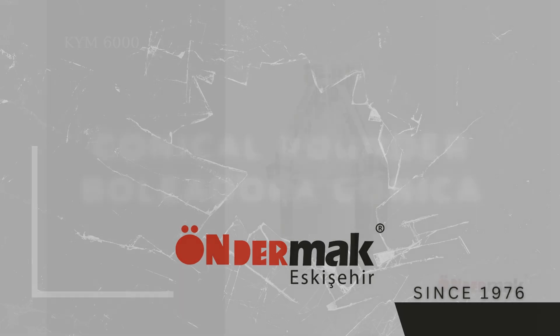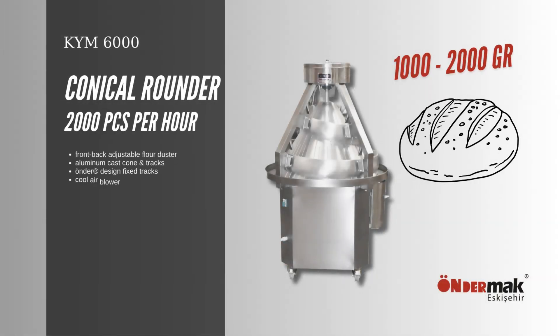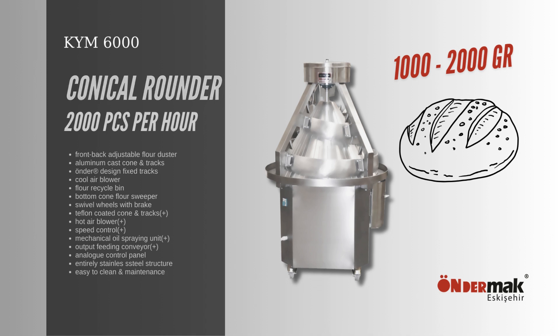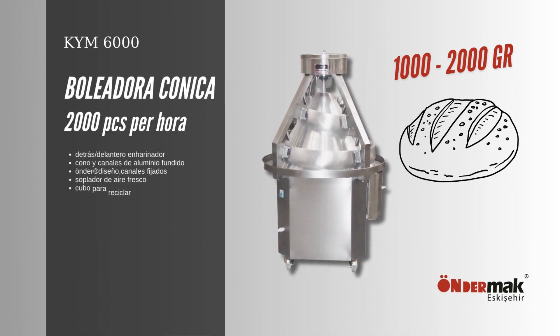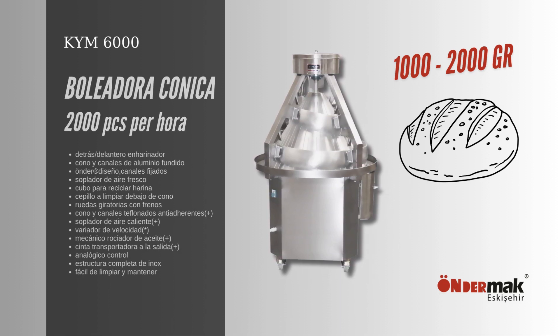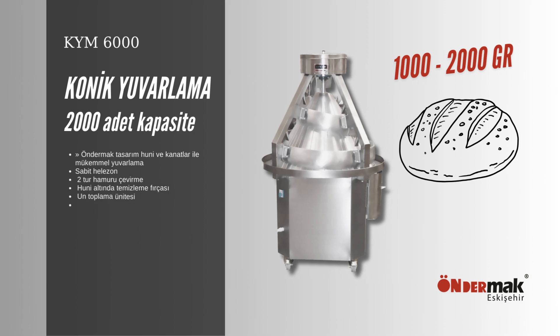KYM 6000 is an ultimate quality conical rounder machine designed for artisan big dough, featured with wide channel wings. It is a great solution for 1,000 to 2,000 grams of dough, offering approximately 2,000 capacity pieces per hour.